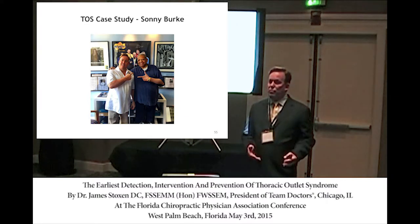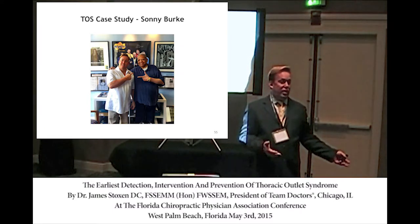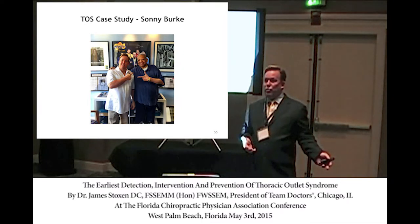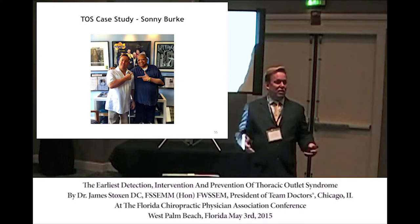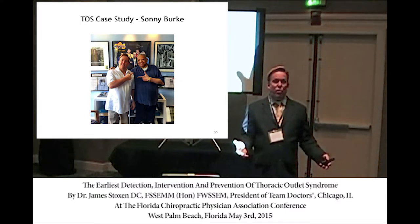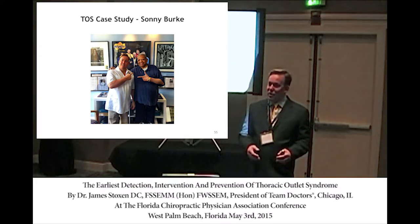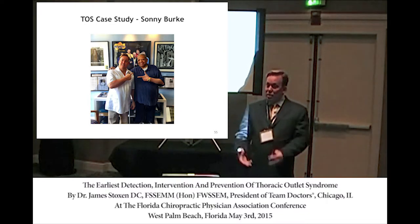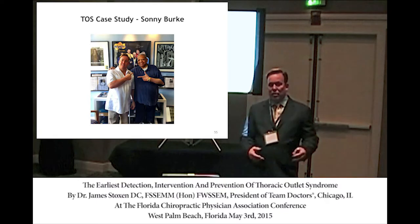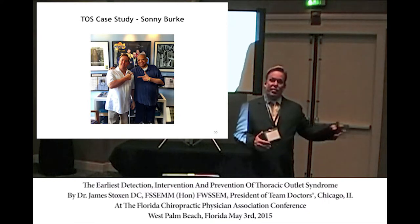I did six hours of deep tissue on his arms. He turned out to be the keyboard player and band leader for Smokey Robinson for 34 years. He had retired from touring because he had performed on over 200 records, including 'I Will Survive' by Gloria Gaynor, Marvin Gaye's records, the Pointer Sisters, and many others — because he worked for Motown. He came in on Saturday for the six-hour treatment, doing one hour then a 15-minute break.